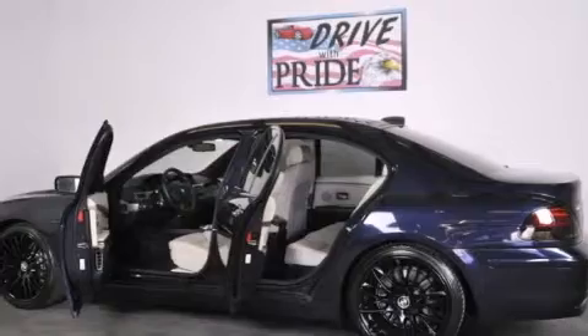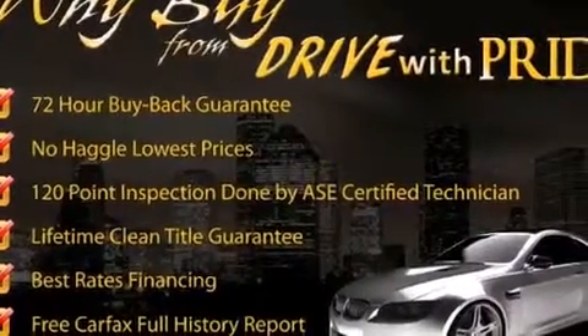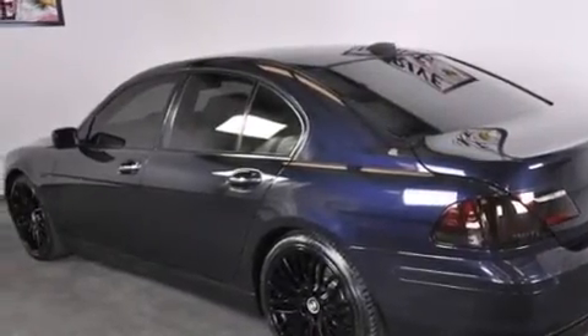Its top features and packages include the luxury seating package, a navigation system, active roll stabilization, the sport package, an aluminum hood, adaptive brake lights, and a tire pressure monitoring system.